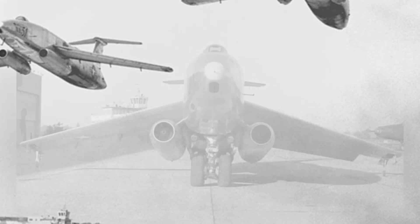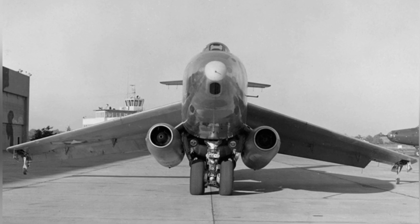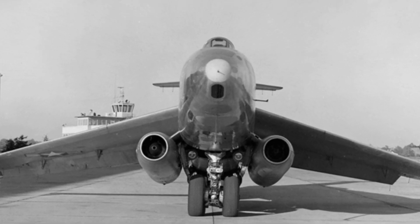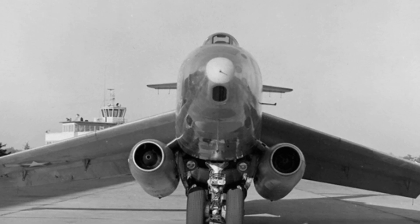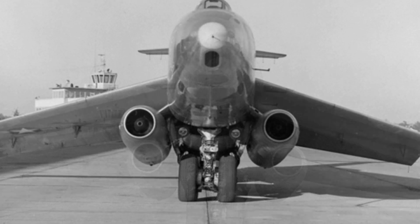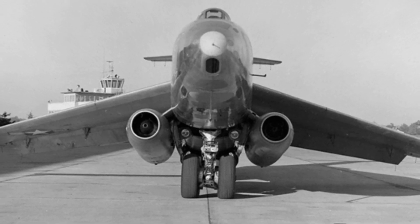The bomber was equipped with an internal rotating bomb bay, with a basic payload of 4,000 pounds, but it could also use external weapon racks, with a maximum bomb load of 10,400 pounds. Additionally, there were plans to install eight 20mm cannons in the production model's nose, with 1,280 rounds of ammunition.